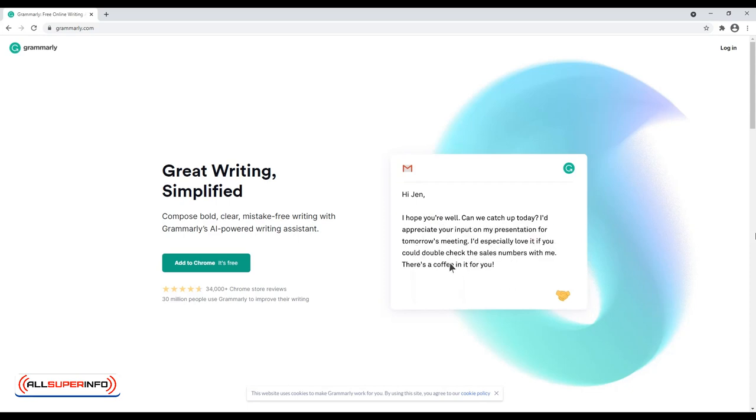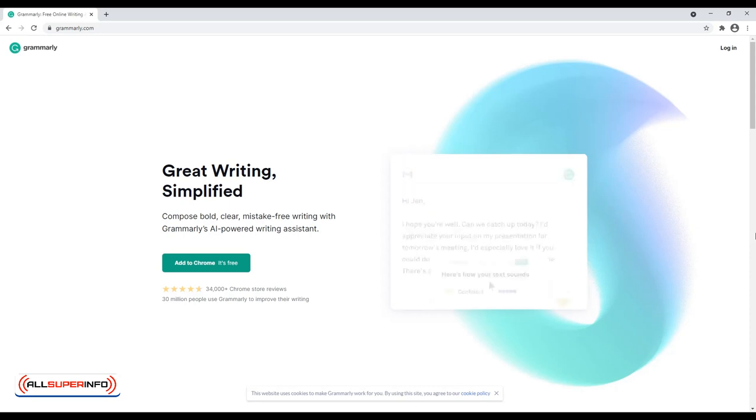You can easily integrate Grammarly into your web browser or download the app. You can upgrade for a premium account if you want more technical suggestions.